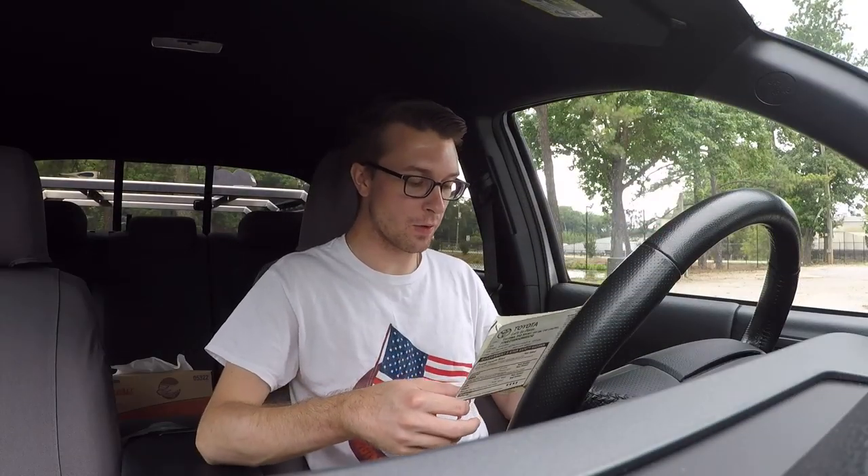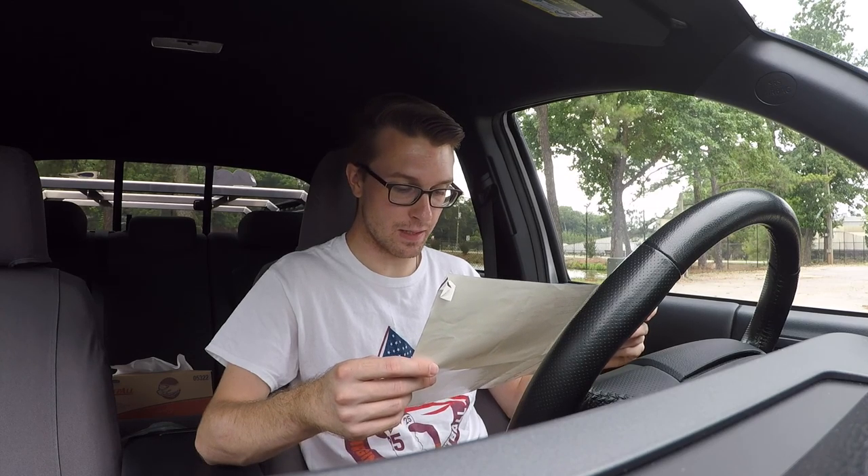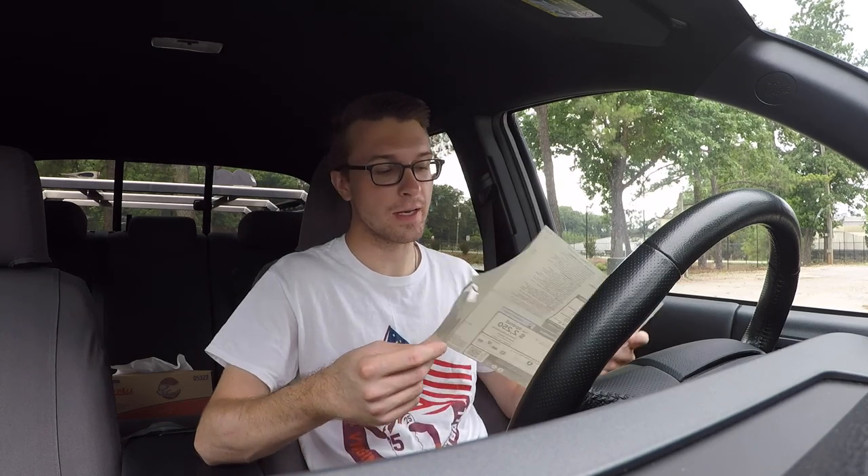I wanted to round off this video by going over what the MSRP was for the truck. What's listed on the window sticker: the base price plus $650 for the V6 tow package, $140 for mudguards (which as you can see are not on the truck anymore), $209 for carpet floor mats and door sill, and a $900 delivery, processing, and handling fee — coming to a grand total of $36,239 for this 2016 double cab long bed 4x4 TRD Sport Tacoma.